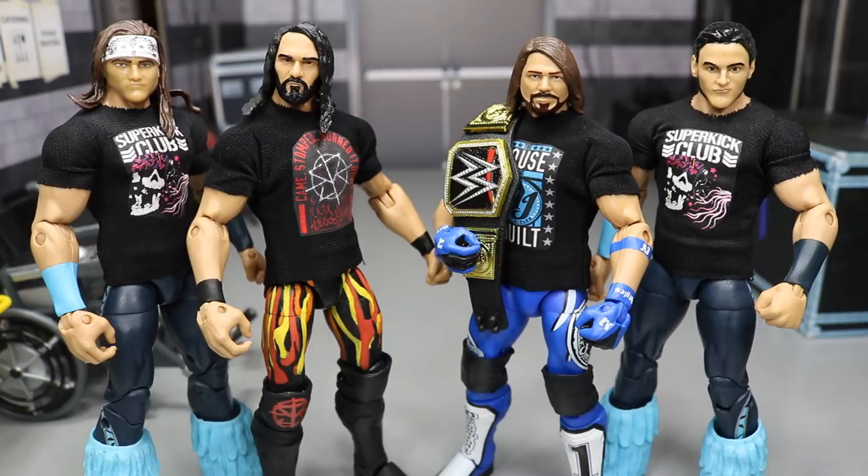Today he hit me up because he started making these shirts. I think it may be him and his friend that makes all the customs that he sells on his eBay page. Him and his friend came together and started making these WWE figure shirts.